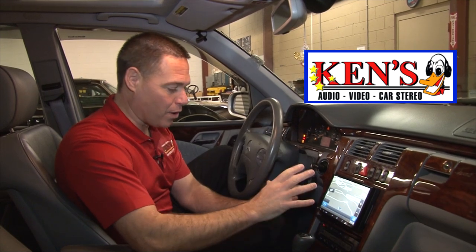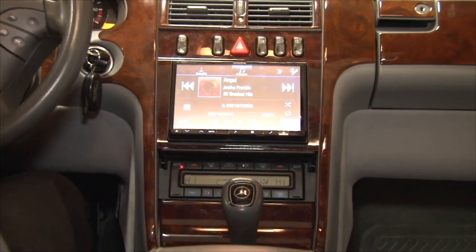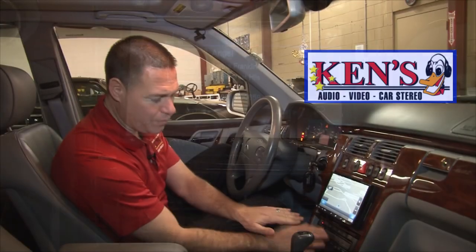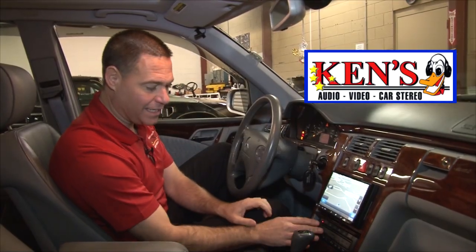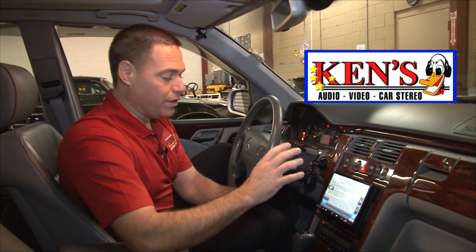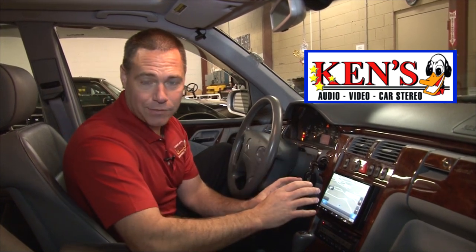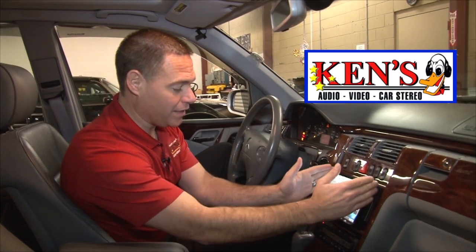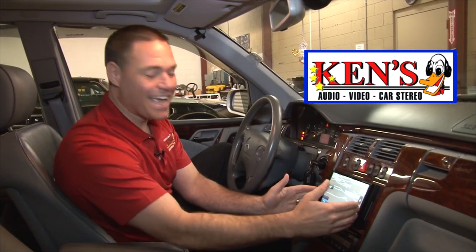My guy BJ took this apart and we relocated the AC controls down below into this factory pocket. It's easy to use and easy to get to. Redid all the harnesses. The biggest radio to this date has been a 7-inch double-din. The new Alpine that I'm caressing right here is an 8-inch.